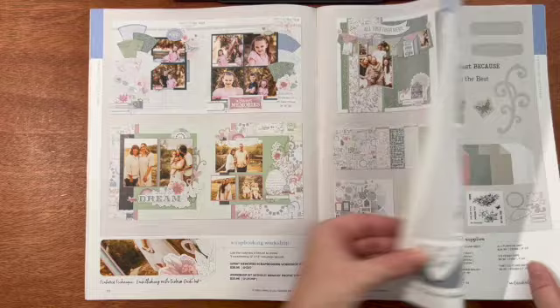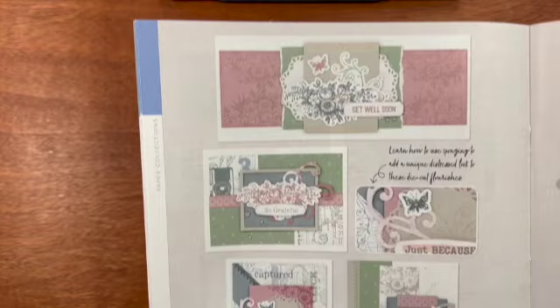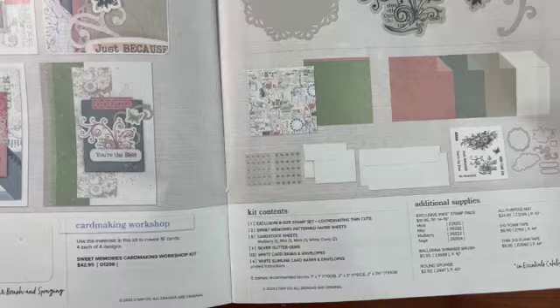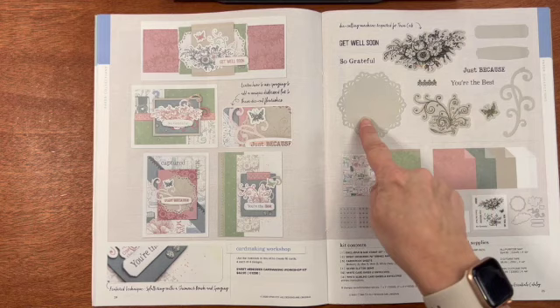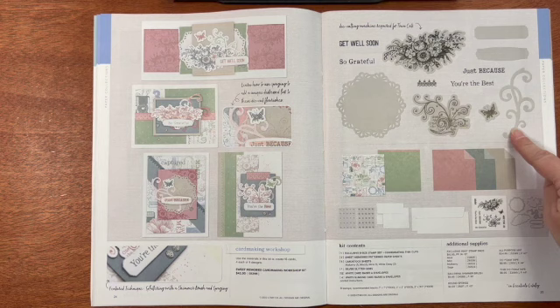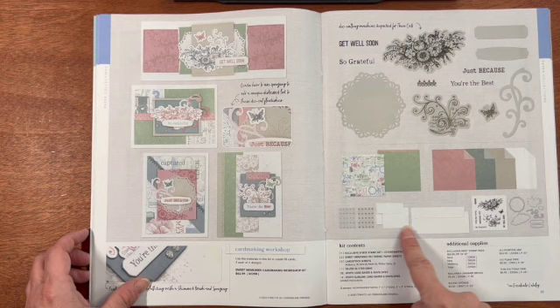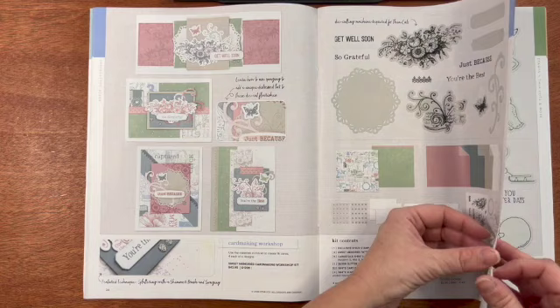This is the card making workshop kit. Look at those cards — they are absolutely gorgeous. Look at that stamp set and the thin cuts. This one is worth getting just for those thin cuts. You get the stamp set with the thin cuts — that beautiful sort of doily, two little title thin cuts, and that thin cut that makes those swirls. You get the paper pack, some card stock, silver glitter gems, and everything you need to make 16 of those cards for each of the four designs.